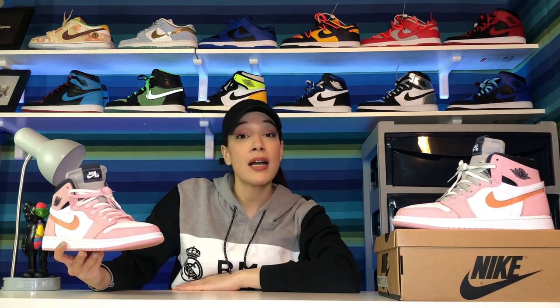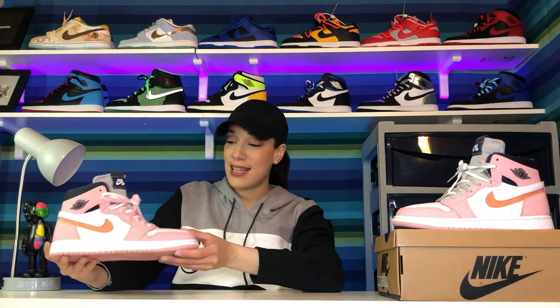These released on February 22nd as a restock only in Europe exclusively. When I saw the pictures and found out they were only releasing in Europe, I was a little bummed out. They released for $150 in Europe, but I did get to cop my pair on StockX.